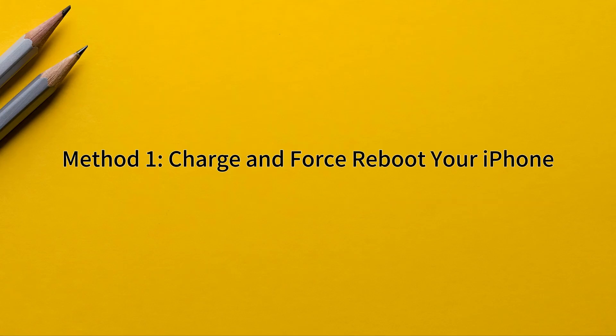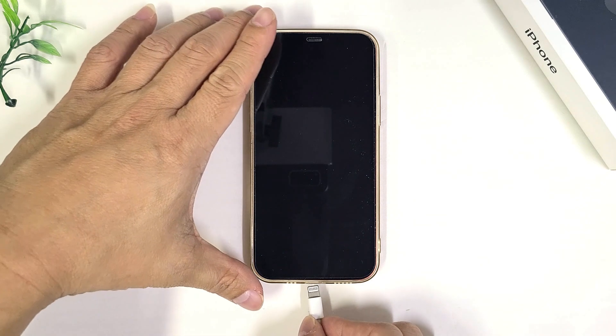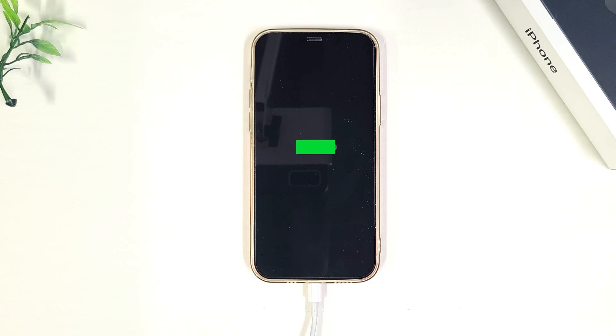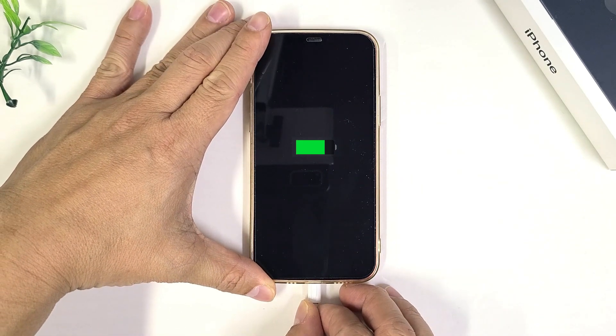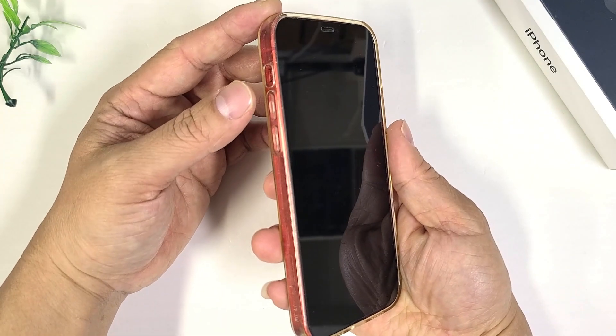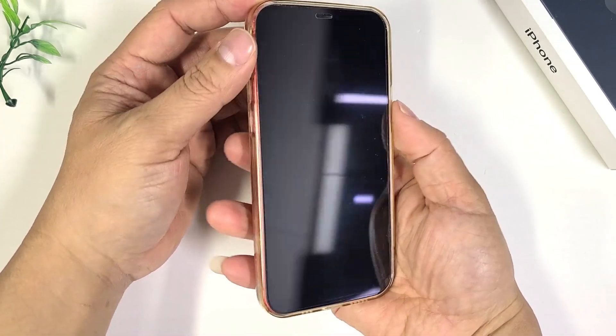Let's jump right in. Method one: charge and force reboot your iPhone. First, charge your iPhone for at least 30 minutes — sometimes a low battery can cause this issue. After charging, force reboot your iPhone. To do this, first press and quickly release the volume up button, then press